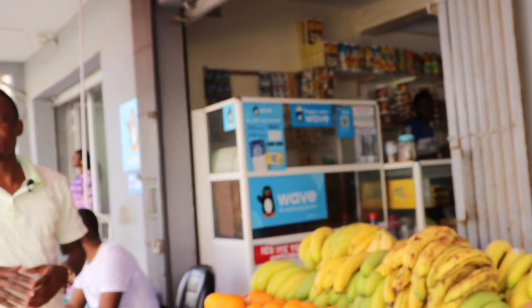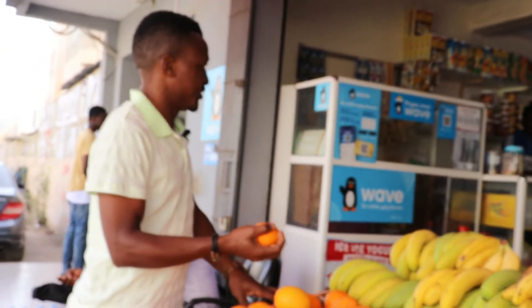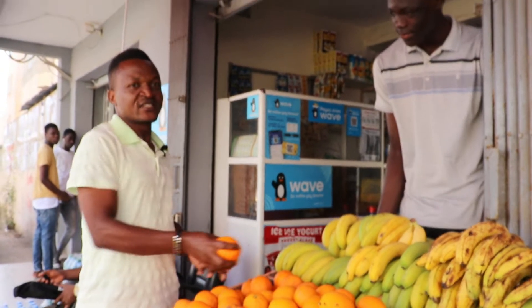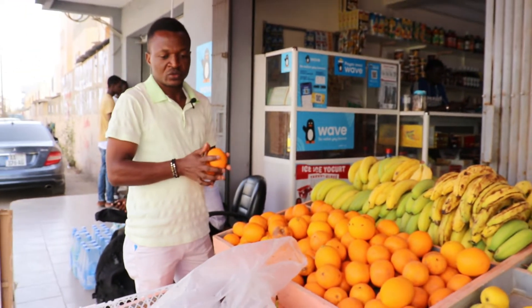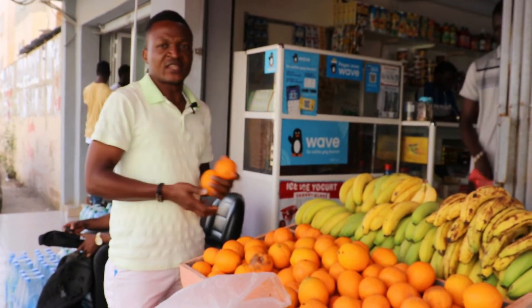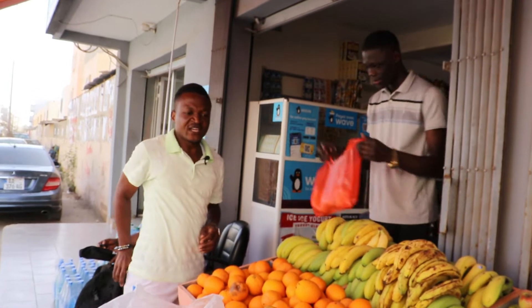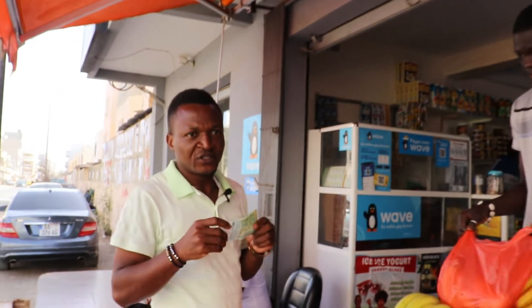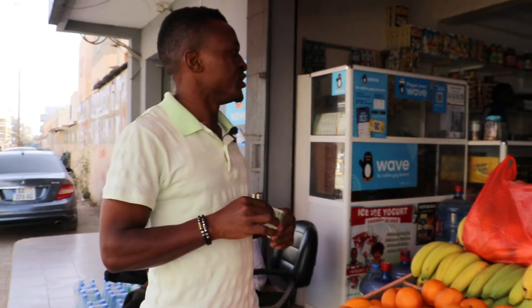So we are taking two — we are buying two. We will make sure that $10 here is approximately 5,000 sefer. So we are going to spend this 5,000 sefer in this shop and let's see what this $10 can buy.